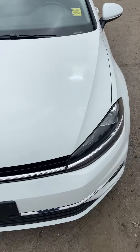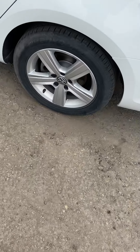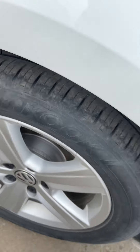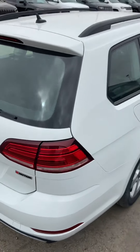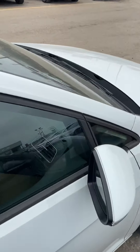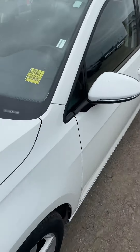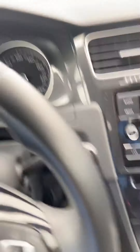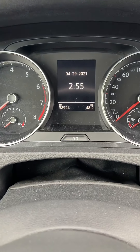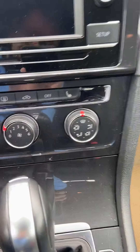First let me show you the white one from inside and outside. The tires are still good — it's a pretty clean vehicle. Inside, it's just about 38,924 kilometers. Let me turn the vehicle on — it does have heated seats.